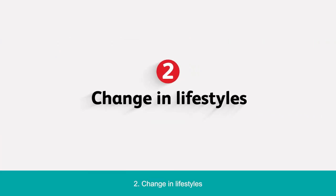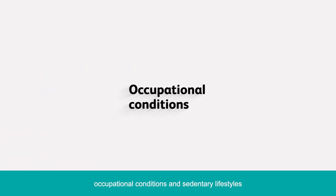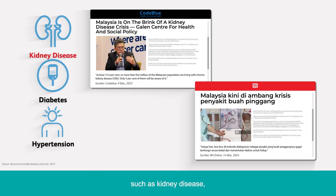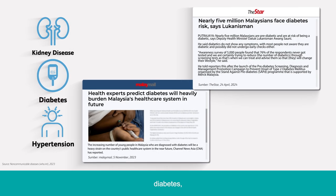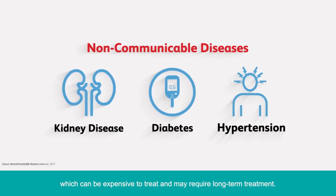2. Change in Lifestyles. Poor lifestyle habits, such as unhealthy food choices, occupational conditions and sedentary lifestyles, increase the risk of developing non-communicable diseases, or NCDs for short, such as kidney disease, diabetes and hypertension, which can be expensive to treat and may require long-term treatment.